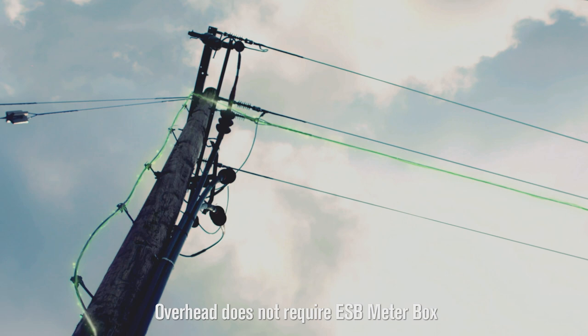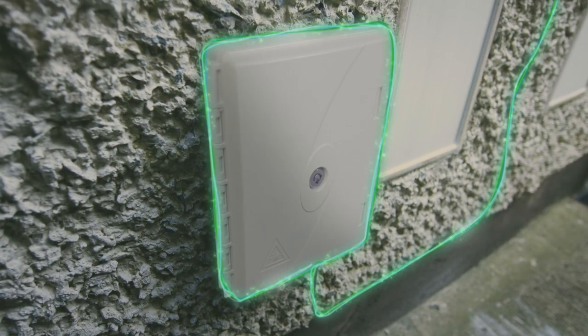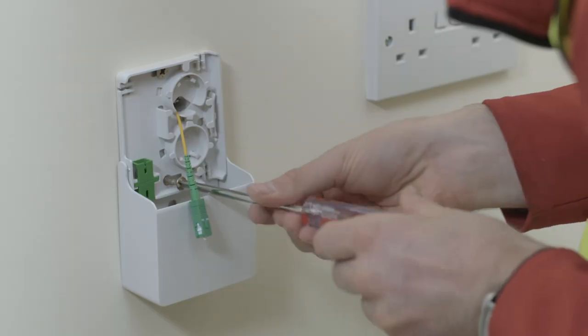Syro will be brought into your home either overhead or underground and into the ESV meter box. An external connector box, which houses the Syro fibre, will be positioned close to the ESV meter box.